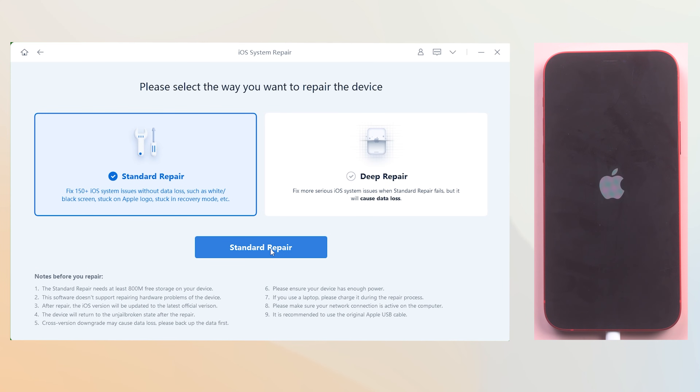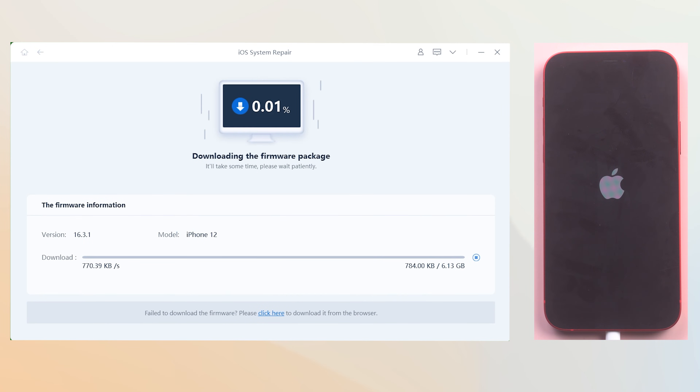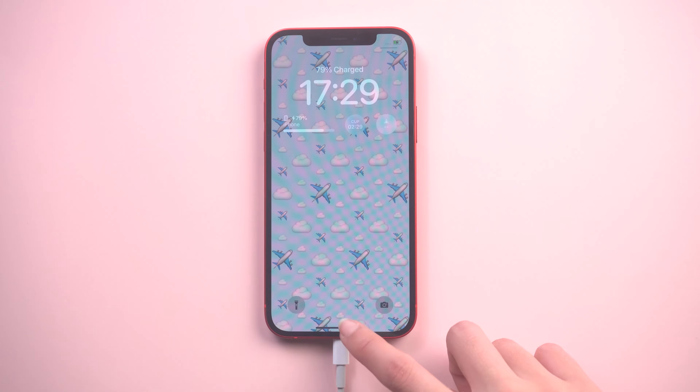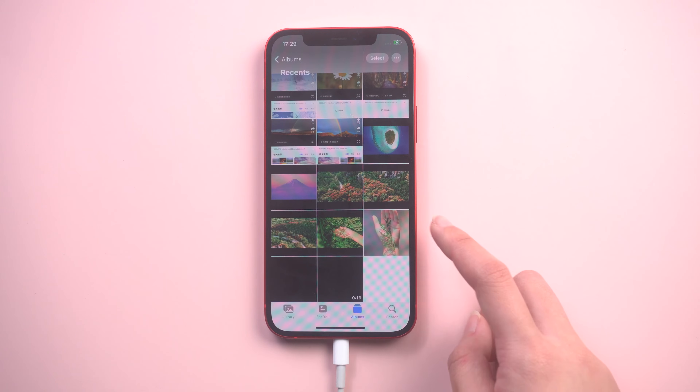Reiboot will download the latest firmware that matches your iPhone — just click it and be patient. Once downloaded, click Start Standard Repair. It will take about 10 minutes. Don't disconnect your iPhone during the process. Once done, you can see my iPhone is already turned on normally and all my data is still there. It's very easy.